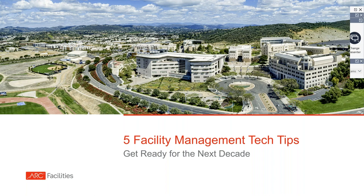Hello, everyone. Welcome to today's webinar about five facility management tech tips to survive the coming decade. I'm Ann Cosgrove, the Editor-in-Chief of Facility Executive Magazine, and this webinar is presented by ARC Facilities.